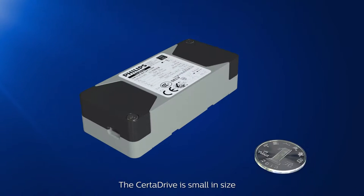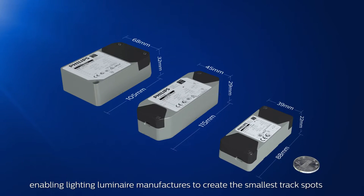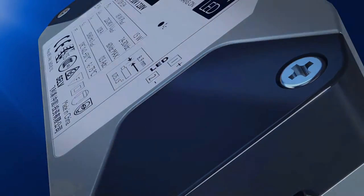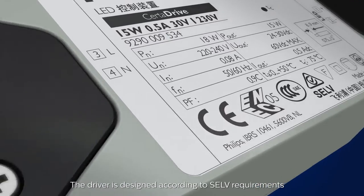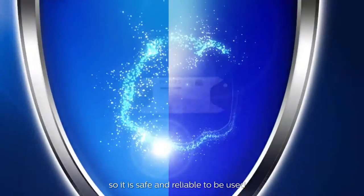The SertaDrive is small in size, enabling lighting luminaire manufacturers to create the smallest track spots, or the flexibility to use them outside the fixture. The driver is designated according to SELV requirements, so it is safe and reliable to use.